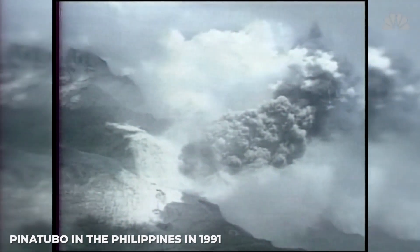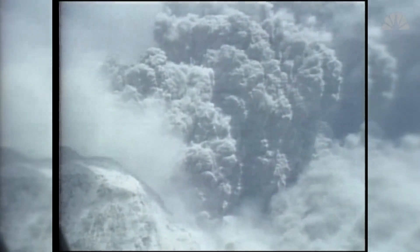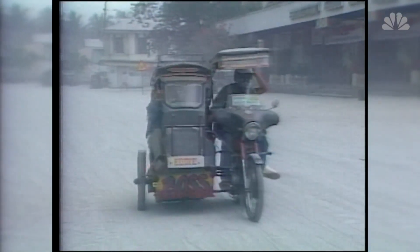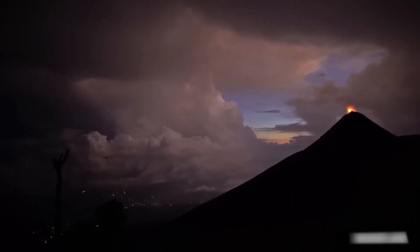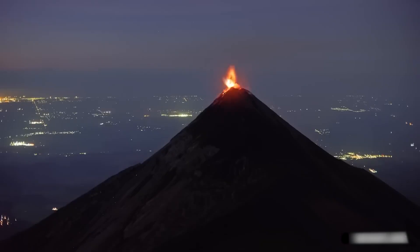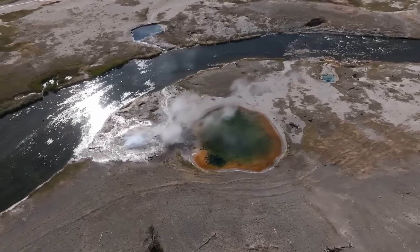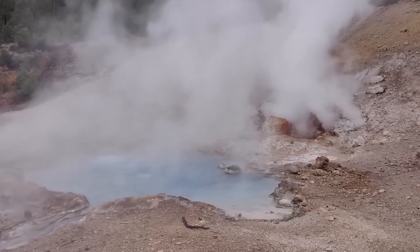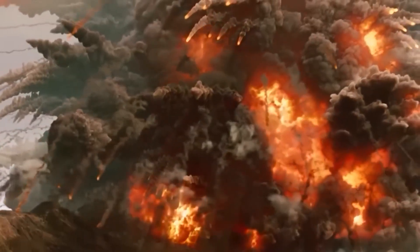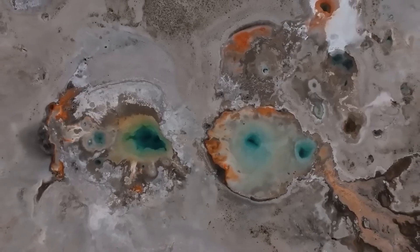To put that into perspective, the eruption of Pinatubo in the Philippines in 1991 — arguably the most powerful volcanic eruption in living memory — was rated at 6 on the Volcanic Explosivity Index. This means it was around 100 times smaller than the benchmark for a supervolcano. There have been numerous claims made by the media that Yellowstone is on the verge of erupting.